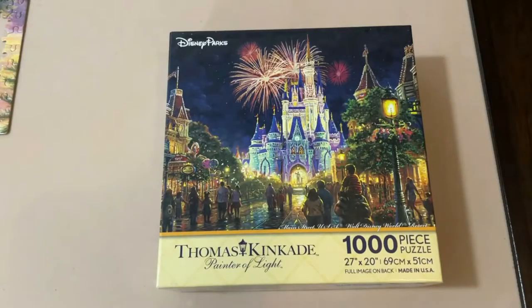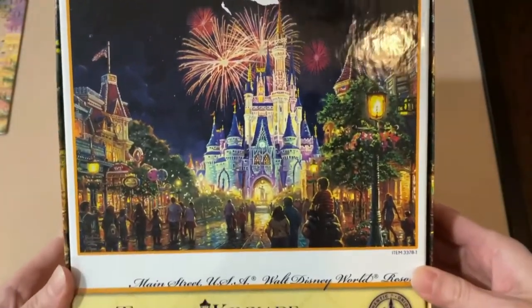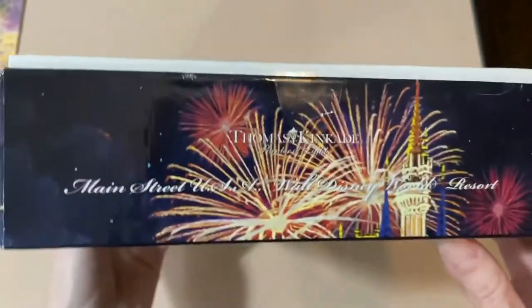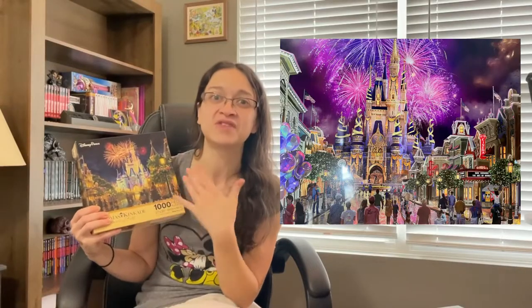Here I have another Disney Parks exclusive piece — a Thomas Kinkade Disney 1000-piece puzzle. I've done this one already and I do plan to do it again. It's called Main Street USA Walt Disney World Resort and it is so beautiful. Disney has actually released a print where they've replaced the standard Cinderella Castle with the 50th Anniversary Castle with the same scenery all around it. The only thing is, I have not seen a puzzle version of that print — just a print, and it's super expensive, so I'll probably never own it.